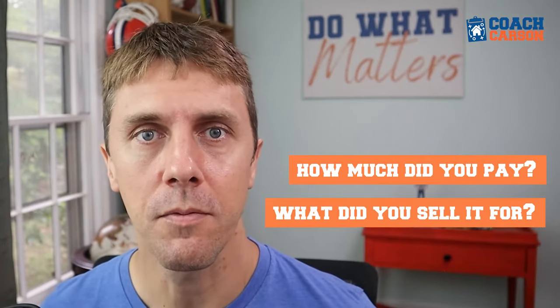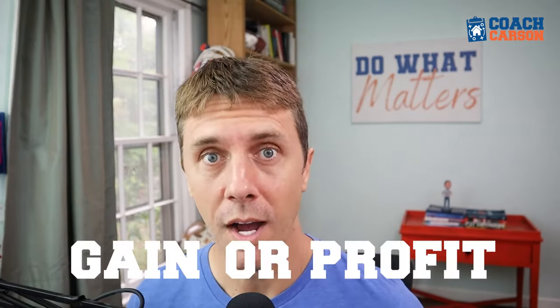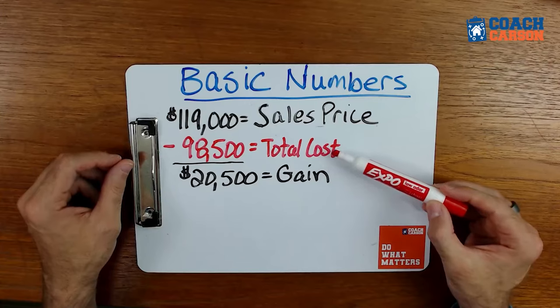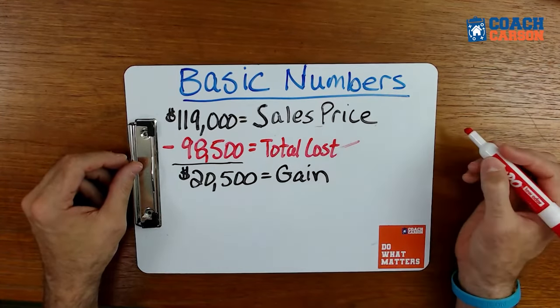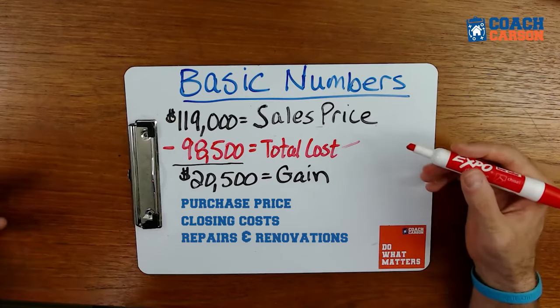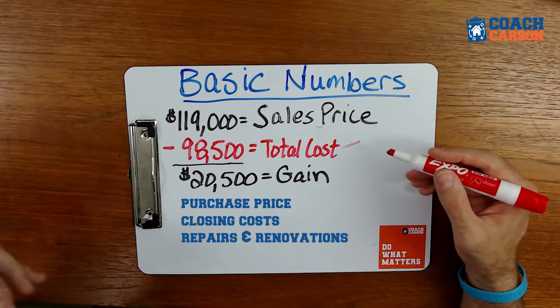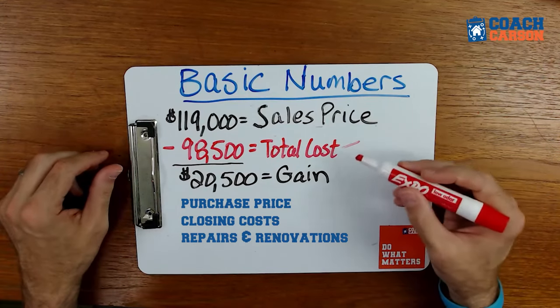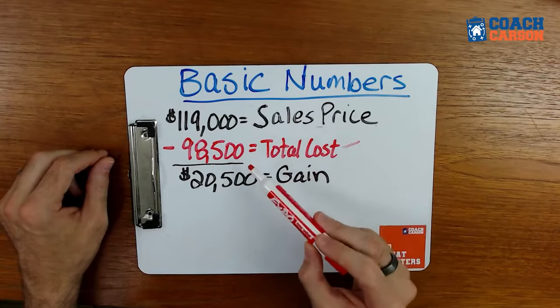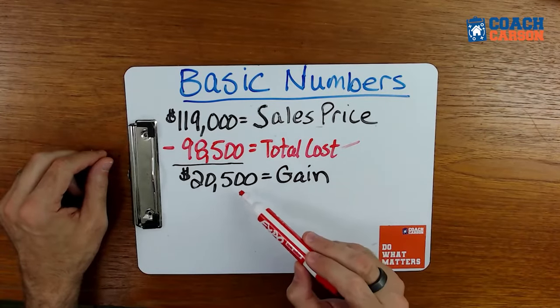In real estate investing, it really comes down to how much you paid for the property — your total cost — and then what you sold it for. In this case, we sold the property for $119,000, and our total cost was $98,500. That includes the purchase price, closing costs when we bought it, improvements we made, and commissions and closing costs when we sold. Subtracting $98,500 from $119,000 gives us a difference of $20,500, which is our gain — also known as our profit.